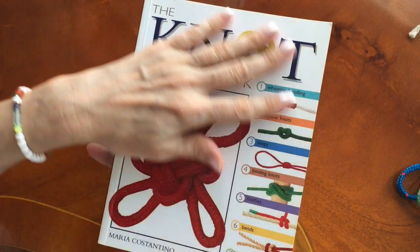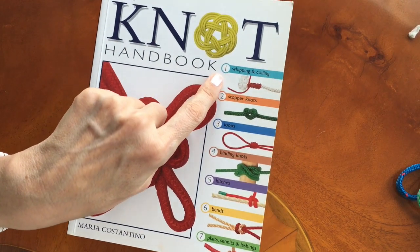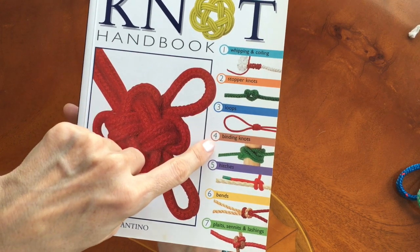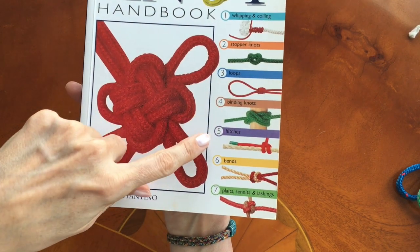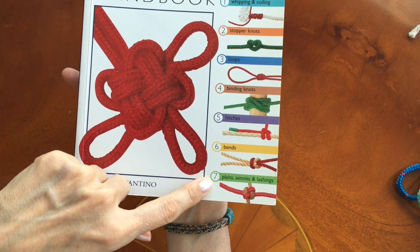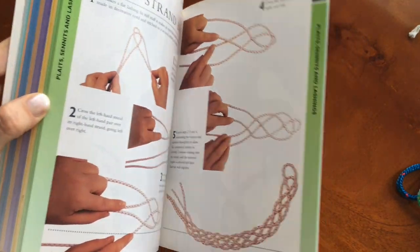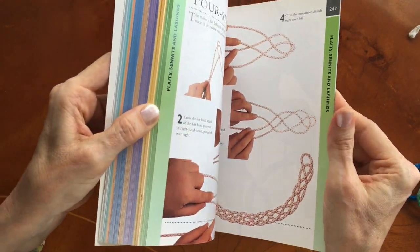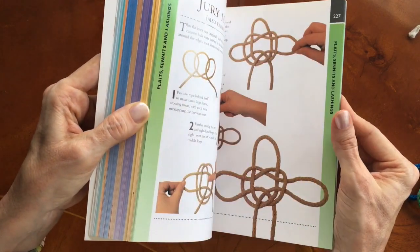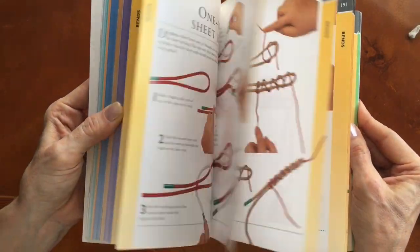This book is quite handy, called the Knot Handbook. It has whipping and coiling, stopper knots, loops, binding knots, hitches, pins and pleats, sennets and lashing. It's got just about every kind of knot that you can imagine, including some fancy and decorative types of knot, and the instructions are very clear.